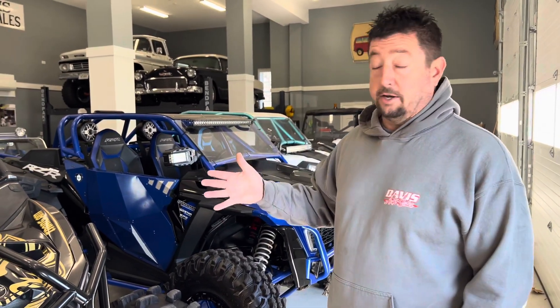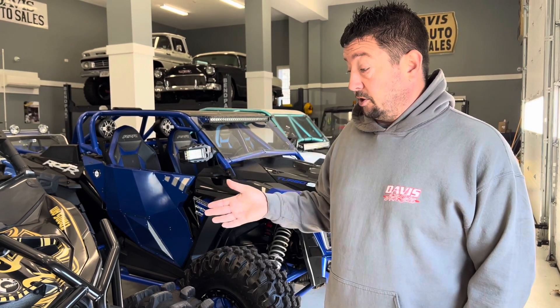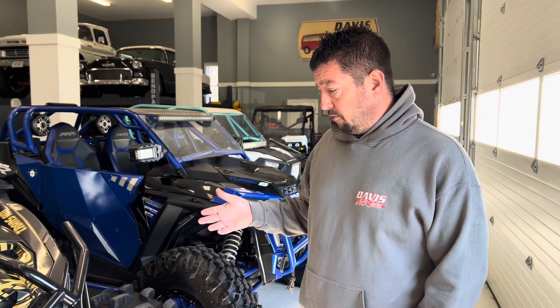So if one of them is 30 grand, easy — bring me 30 grand, you own it. No additional fees, and we do go over these units. Each one of them goes through Davis Off-Road, through Brian or Daniel, and we go over them.